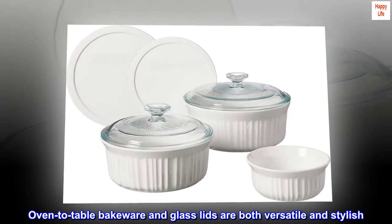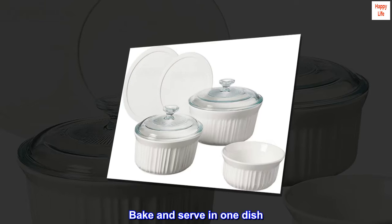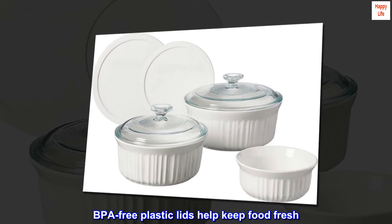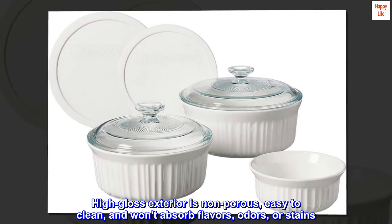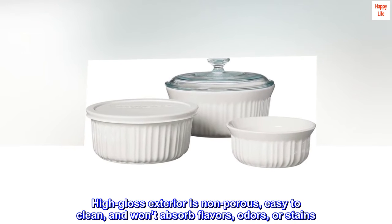Oven-to-table bakeware and glass lids are both versatile and stylish. Bake and serve in one dish. BPA-free plastic lids help keep food fresh. Durable stoneware material resists chipping and cracking. The high-gloss exterior is non-porous, easy to clean, and won't absorb flavors, odors, or stains.